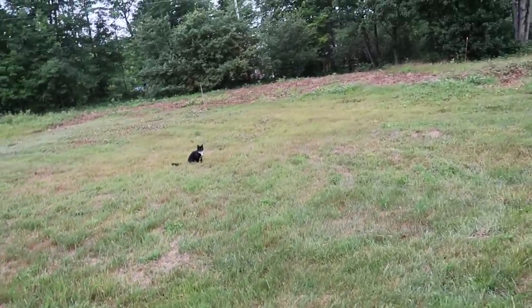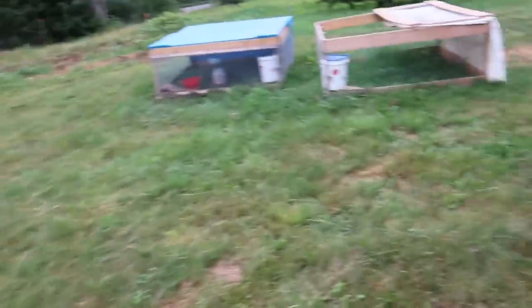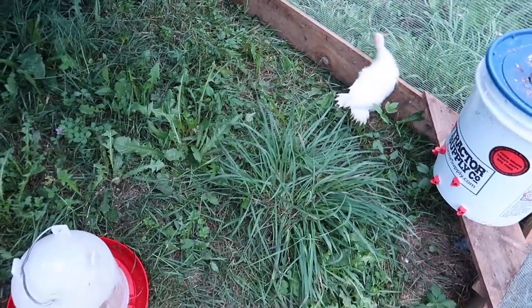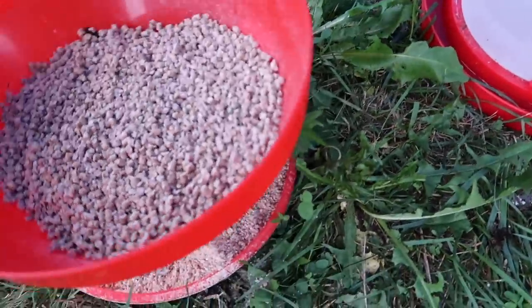The turkey seems to be doing really good. It's got a good amount of water and the feed's good.